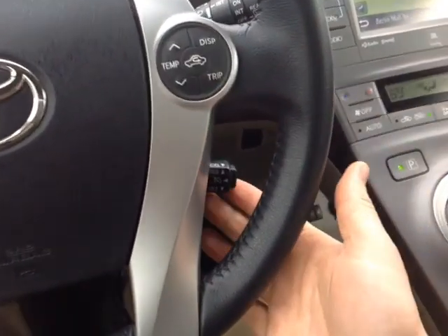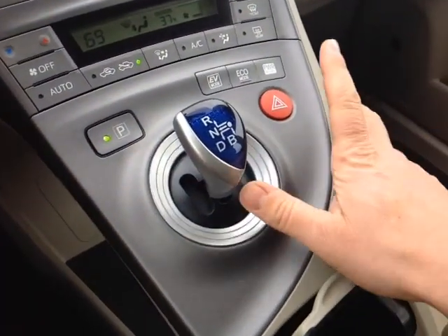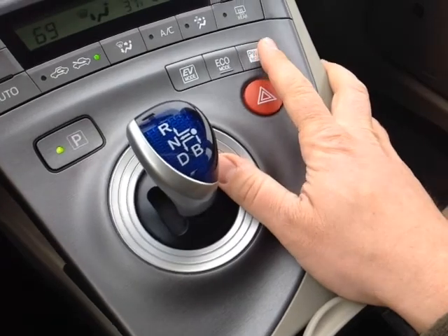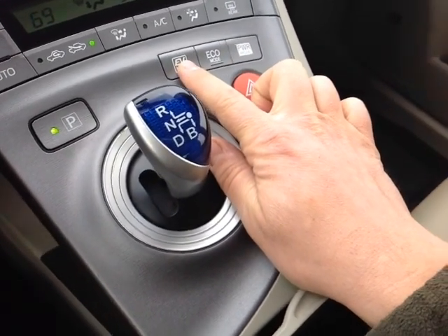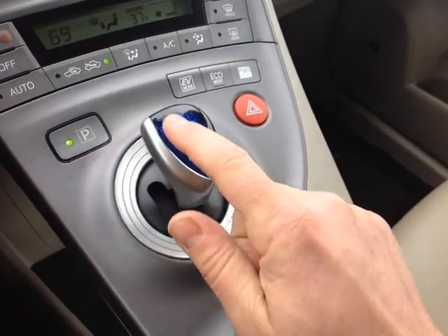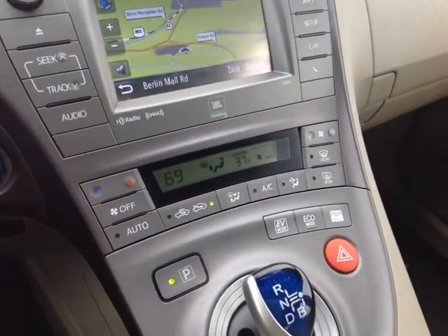On the right: temperature display, trip adjust, as well as cruise control. Got a push-button start standard there, park, brake, emergency flash button, power mode for better response from the engine, eco mode for better fuel economy, and EV mode for parking lot speeds where you're just using the battery. Reverse, neutral, drive, and a brake mode on the automatic shift, with an easy-to-access climate control panel.